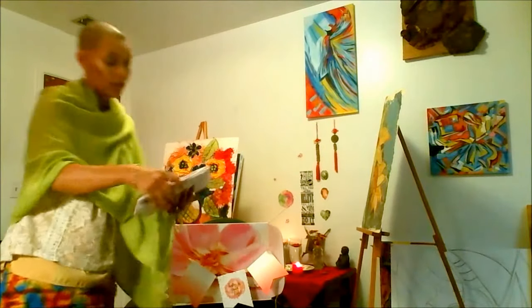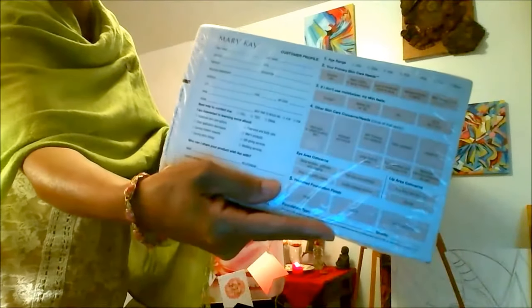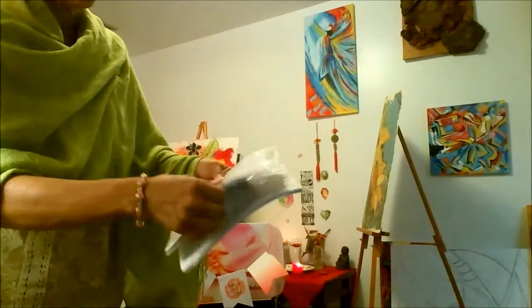These are your profile cards. Whenever you have a client come in for a facial, you can get their information — skin color, eye color, that sort of thing. And you also get enough invoices to get you started.